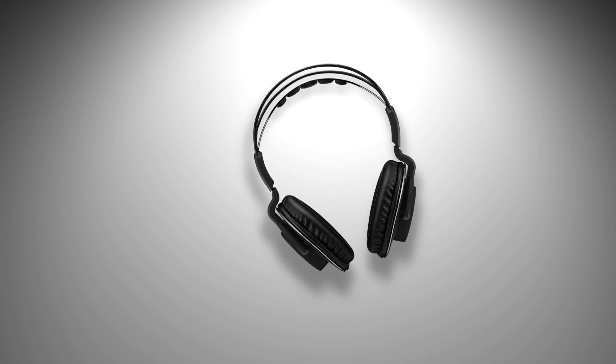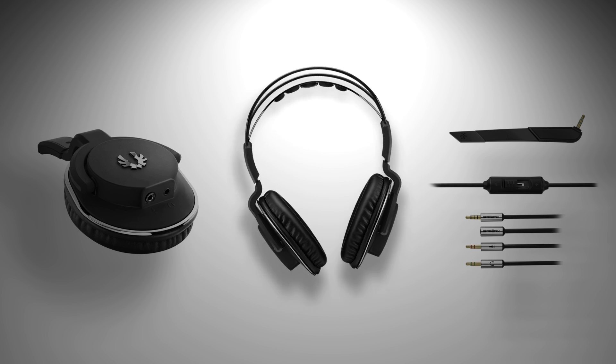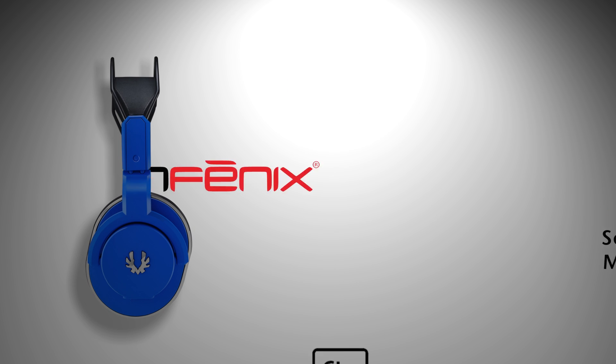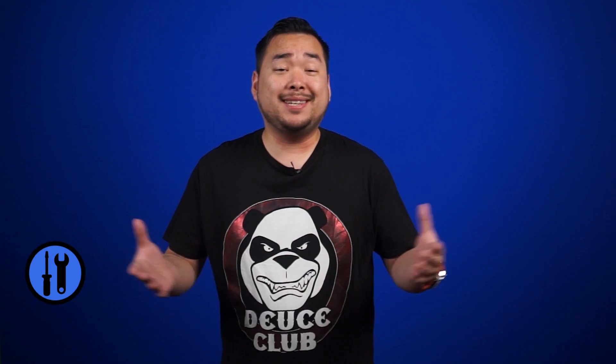The BitPhoenix Flow combines studio-engineered sound, convenient PC operation, and signature BitPhoenix design in a supremely comfortable package. BitPhoenix Flow — sound that moves you.